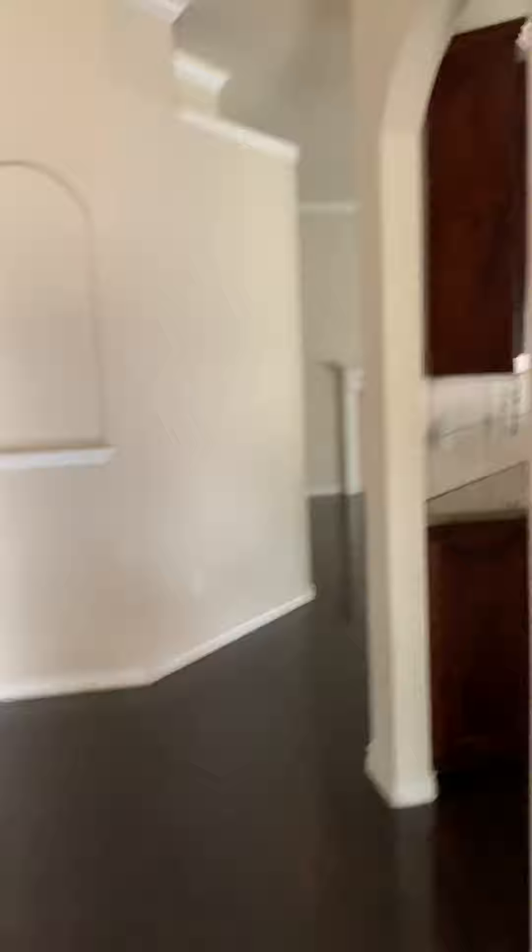It's got a study right in the front and hardwood floors. This is the garage — it's just a basic garage, not extra storage or anything, just a basic garage.